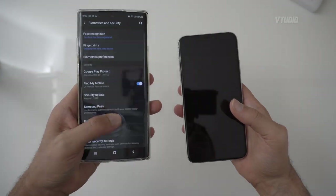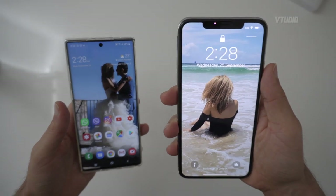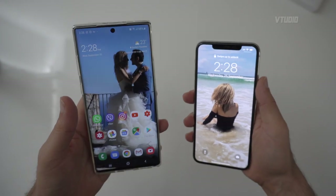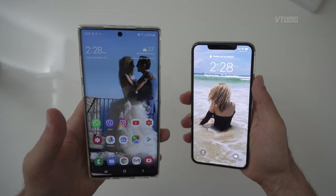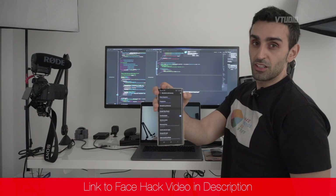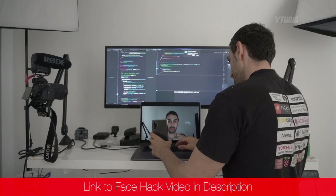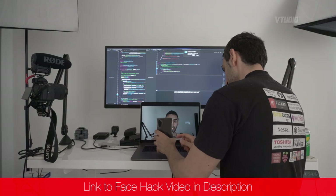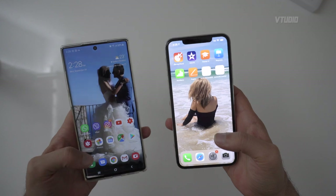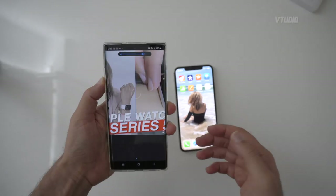That being said, the Face ID is way better on the iPhone 11 Pro compared to the Note 10 Plus. The Note 10 Plus face unlock is very insecure — I'll show you exactly how to bypass it. There you go, it's unlocked right away. I'll do it again — there you go, locked and unlocked again twice.